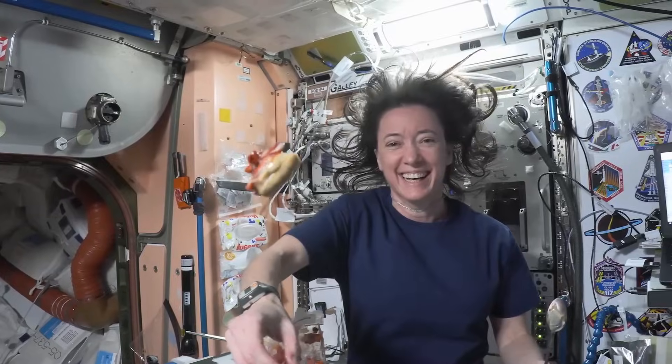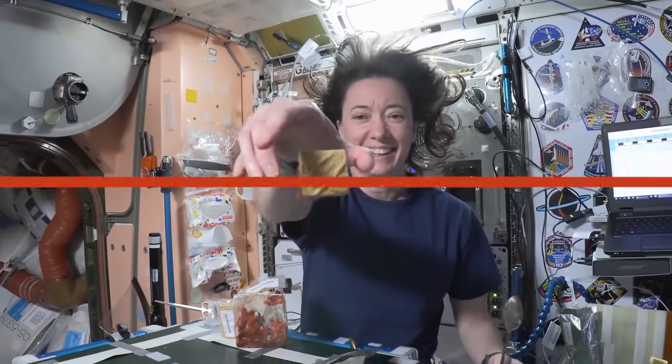Here at America's Test Kitchen, we've cooked anything and everything, but one thing we haven't done is cook in space. Lucky for us, we know an expert who's done just that. Joining us aboard the International Space Station, 200 miles above Earth, is NASA astronaut Megan McArthur. Hello from Earth.